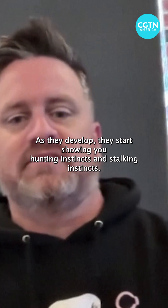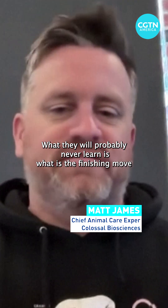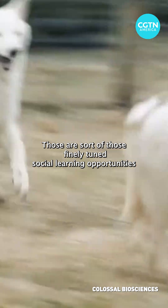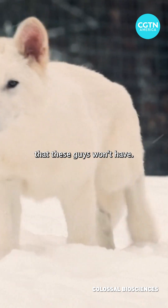As they develop, they start showing hunting instincts and stalking instincts. What they will probably never learn is the finishing move — how you kill a giant elk or a big deer, something like that. Those are finely tuned social learning opportunities that these animals simply won't have.